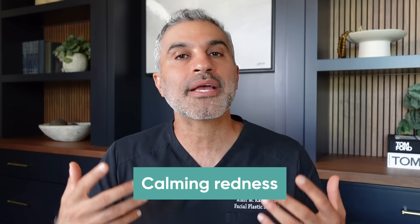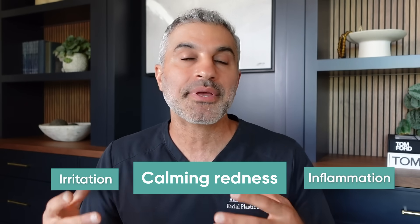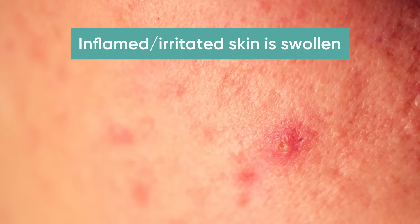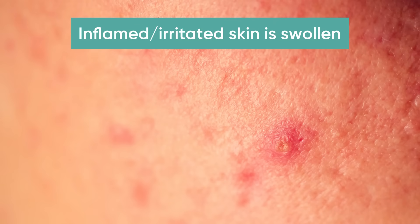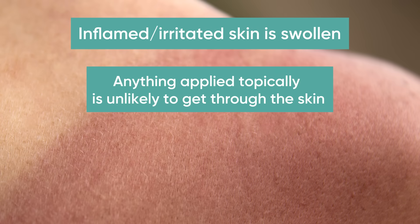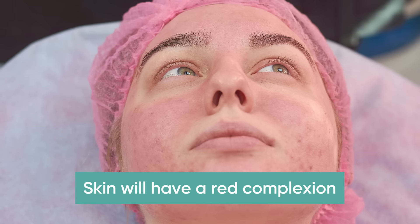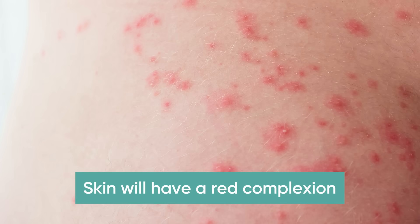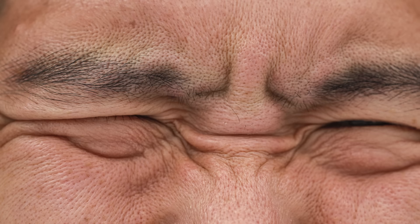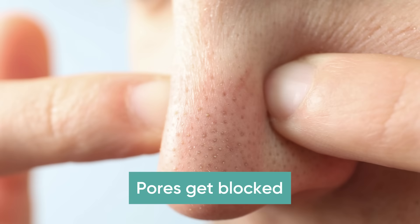Number two is calming redness. Redness is caused by irritation and inflammation. If the skin is inflamed or irritated, it's swollen. Swelling at the microscopic level means anything you put on the skin is unlikely to get through, and the skin will appear red — which is not a great complexion. Also, the pores on the surface of the skin, if they're swollen, the pores get blocked.